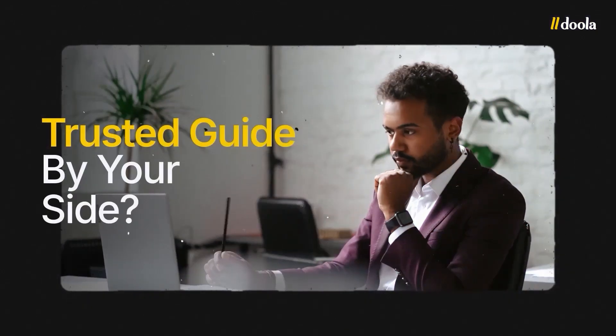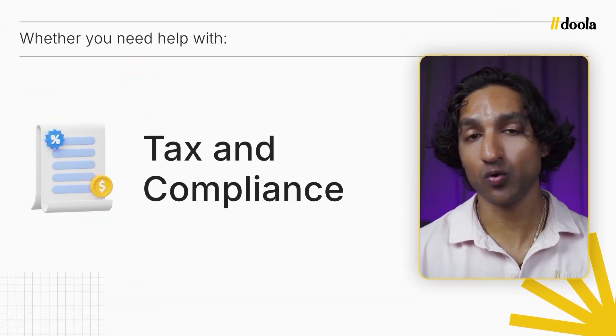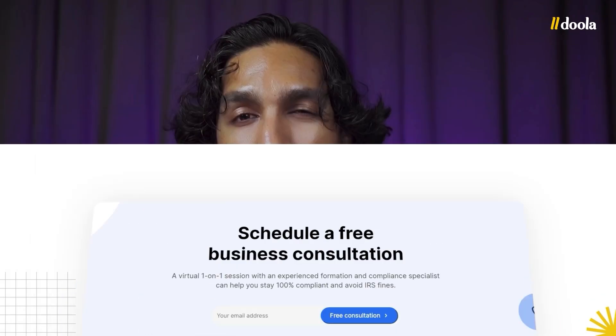Before we head into the next half of the video, I want to quickly show you how you can get started with your business. Starting a business involves a lot of moving parts, but wouldn't it be helpful to have a trusted guide by your side? That's where Doula comes in. We make sure your business formation is smooth, accurate, and sets you up for success — whether you need help with paperwork, setting up your LLC or C-Corp, opening a U.S. bank account, or navigating tax and compliance. Head over to Doula.com and get started with our starter plan, which includes formation filings, an EIN, an operating agreement, a registered agent, a mailing address, and full access to our community where you can connect with other entrepreneurs from all over the world. If you have any questions, you can book a free one-on-one consultation with one of our Doula experts.